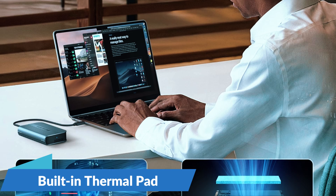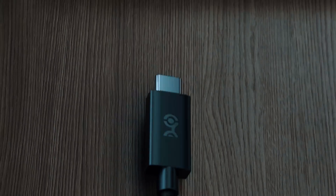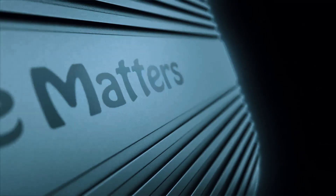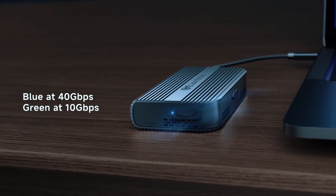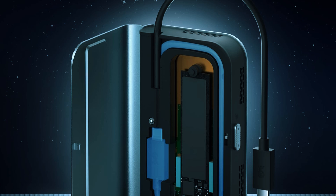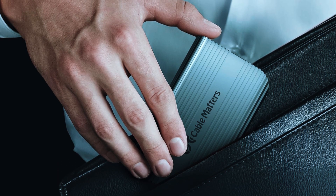It features a built-in thermal pad which helps dissipate heat effectively, reducing the risk of thermal throttling during heavy workloads. The plug-and-play functionality means there's no need for additional drivers — simply insert an SSD, connect it to a compatible device, and start transferring data at lightning-fast speeds. However, the foldable design may not appeal to everyone, and while the thermal pad helps manage heat, the lack of active cooling means it may warm up under sustained heavy workloads. Despite these minor drawbacks, the Cable Matters 40Gbps M.2 NVMe SSD Enclosure is an exceptional choice that balances functionality and convenience for professionals on the move.